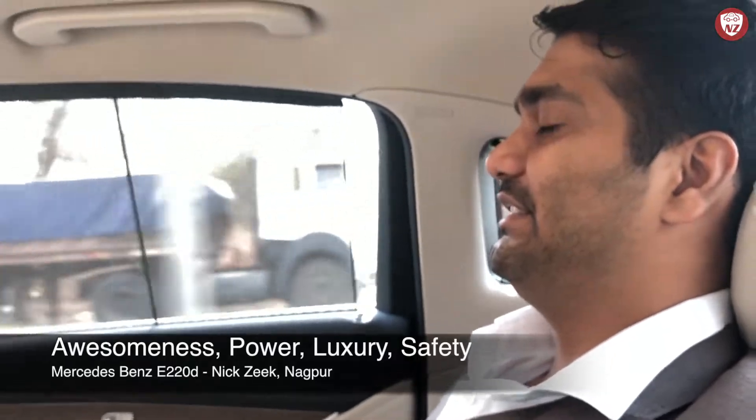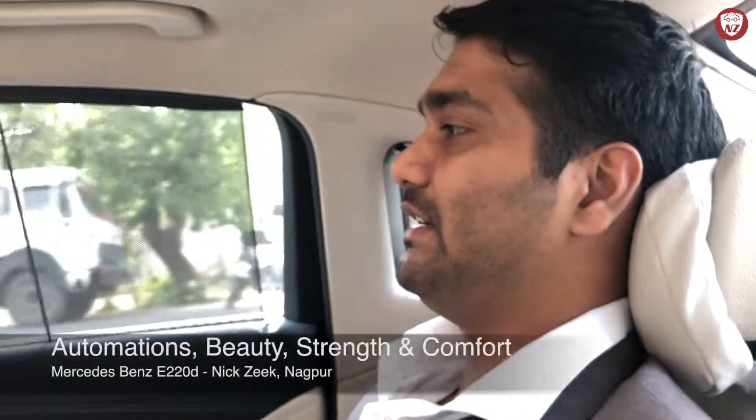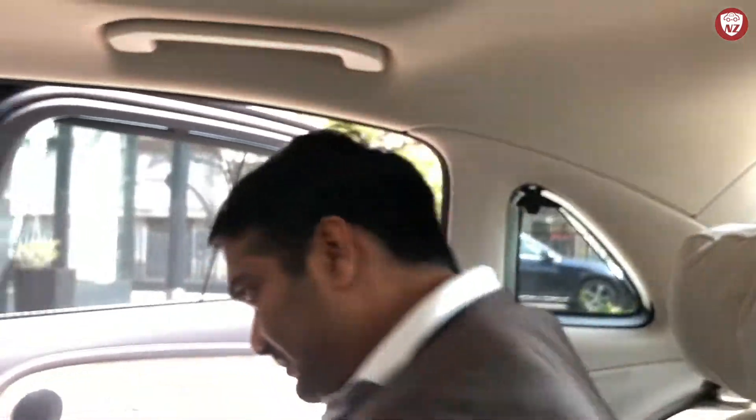As we come back to wrap up the test drive, I conclude with a summary. The E220D has awesomeness, power, luxury, safety, automations, beauty, strength, comfort and what not. If you can afford it, just get this car and you'll never regret buying a Benz. It's also getting a wireless charger in the new variant in the coming weeks. If you liked this video, please remember to like it and tell me in the comments what's your favorite part or your favorite feature in this E220D. Also join me on social media — links are in the description. Until next video, goodbye and drive safe.